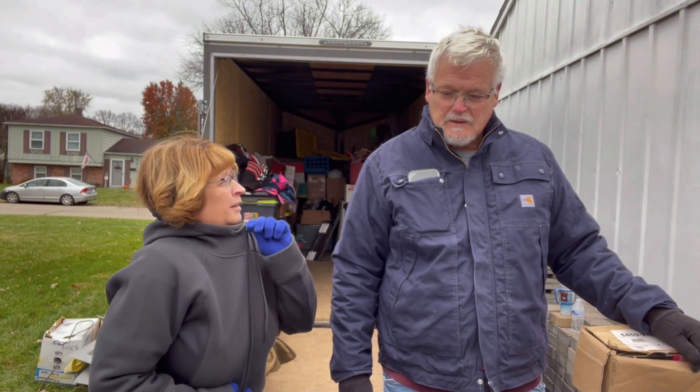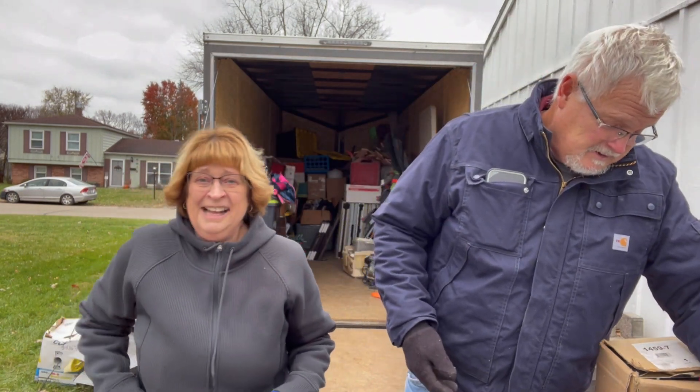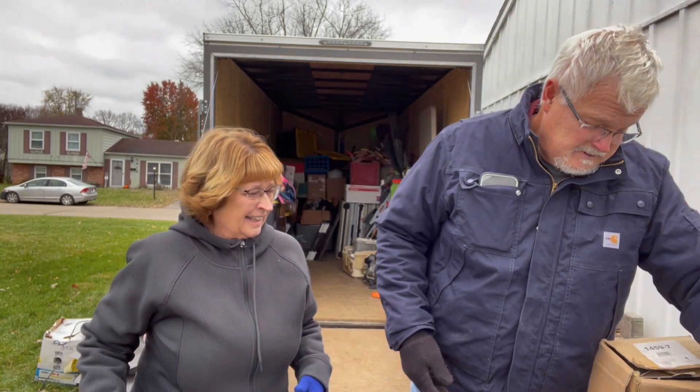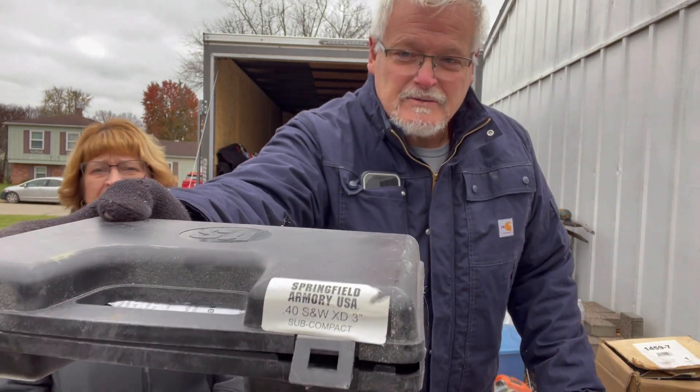We're going to do this — I mean, we gotta finish. And I'm seeing something — what are you seeing? I guess you guys can read that.